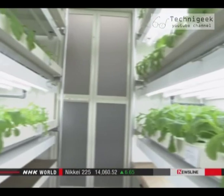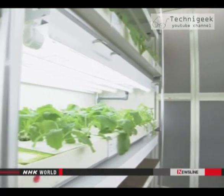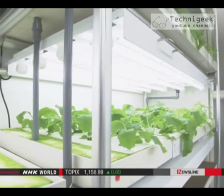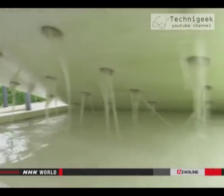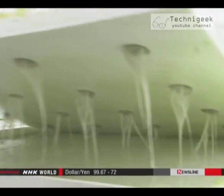The factory produces four kinds of leafy vegetables, including lettuce and pot herb mustard. Workers vary the levels of lighting and nutrition to try to find the most efficient growing conditions.